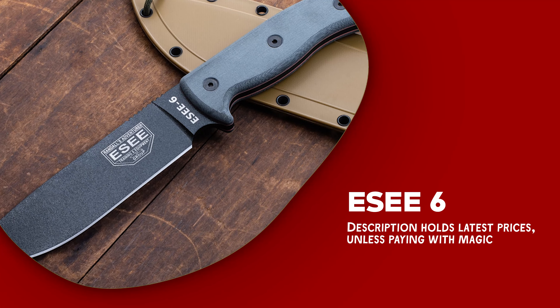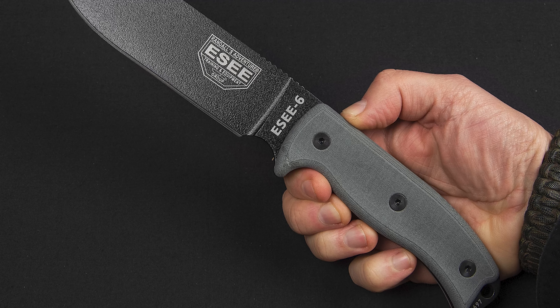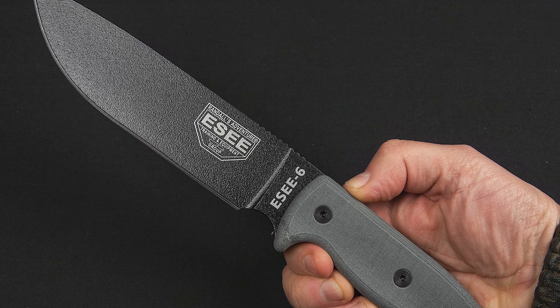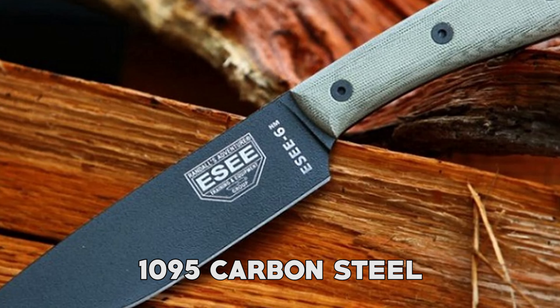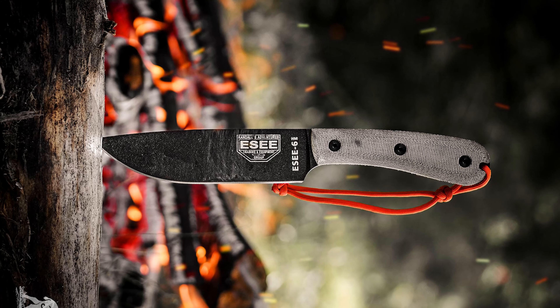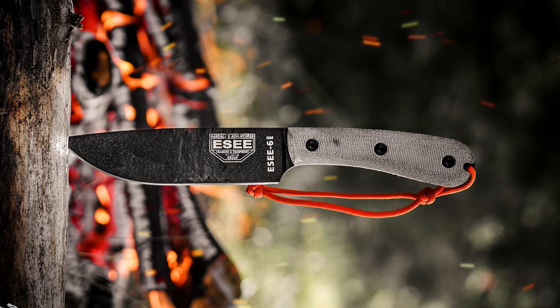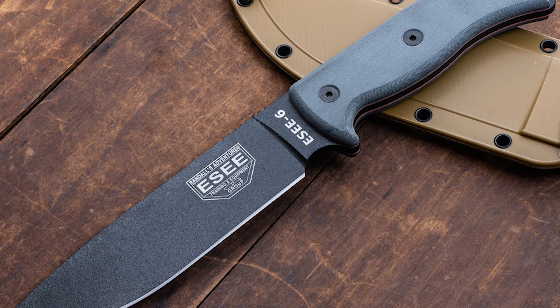The ESEE 6 is a highly regarded survival knife that offers a plethora of benefits and unique characteristics. Crafted from robust 1095 carbon steel, this knife is built to withstand the harshest of conditions and is exceptionally resistant to wear and tear, ensuring long-lasting durability.